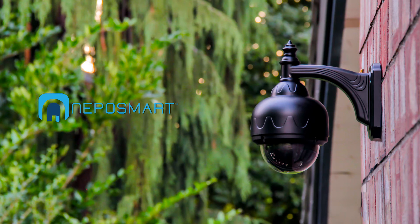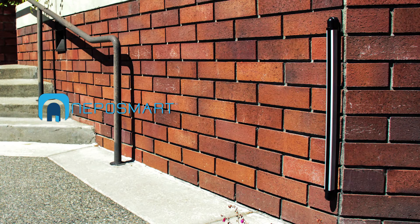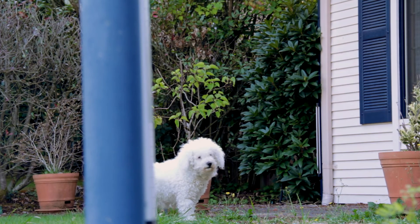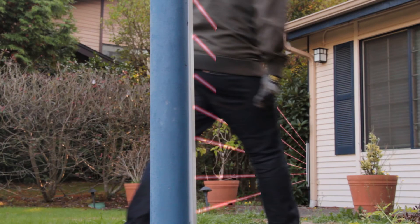This is why we created NepoSmart — a versatile suite of products that fully addresses the issue of motion detection. The NepoSmart beam creates an invisible infrared barrier. When someone breaches the beam, you'll be immediately notified on all your devices.